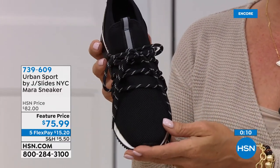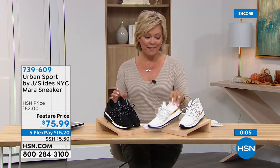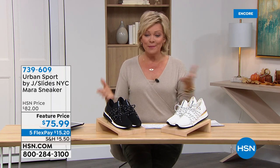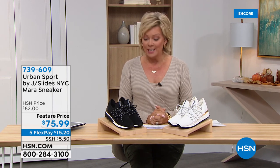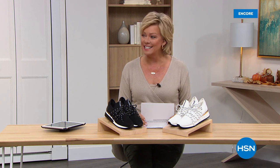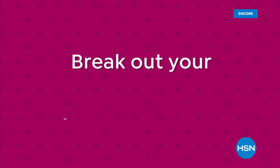Item 739-609 is the Mara. You should read some reviews at hsn.com — I was looking at the assortment and so many customer picks. This just happens to be here at a great price, also on five-flex or six. Our fall harvest event is underway, so we want to take a moment to look at some exciting things coming up at HSN. We've got that high-top sneaker — another very fashion-forward look from this brand — coming up right after this. Break out your pumpkin spice — it's time for our fall harvest fest.